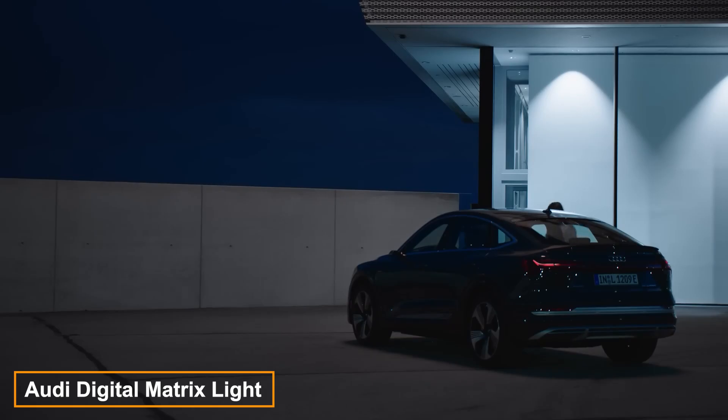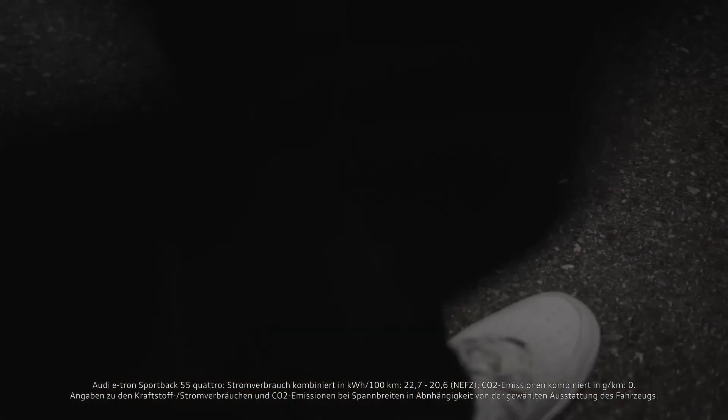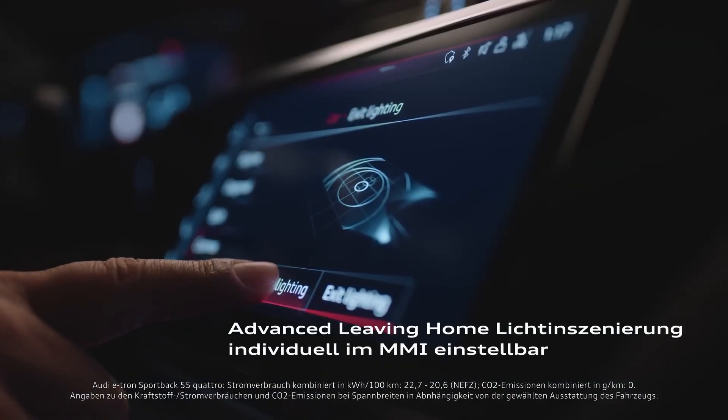To experience the Audi Digital Matrix light, you'll first need to purchase an Audi e-tron SUV or the Audi e-tron Sportback Electric crossover. These vehicles were specially designed with the innovative Matrix LED headlights. A standout feature of these headlights is their ability to project various images onto a surface, akin to a movie projector.